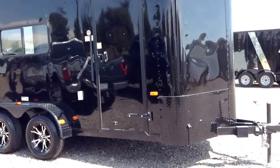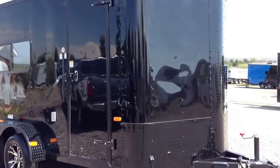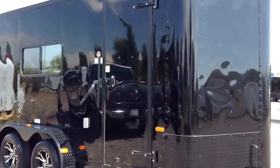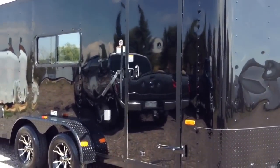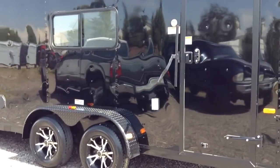It does have the all-black diamond plate rock guard across the bottom and up the V, so you'll have some excellent rock protection. Triple tube tongue on this trailer, 36-inch side door with the RV style lock and gutter.